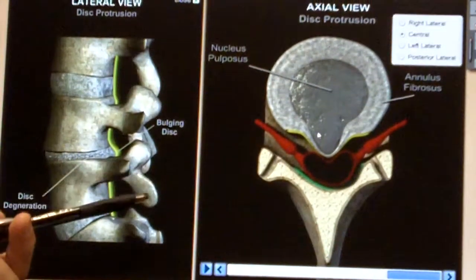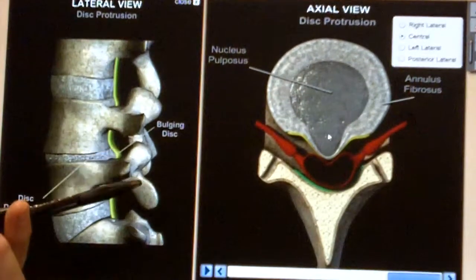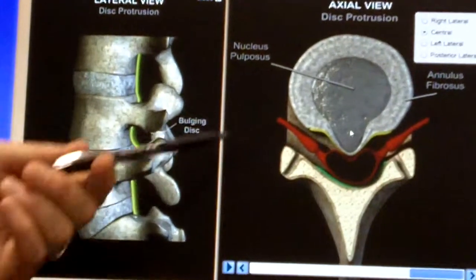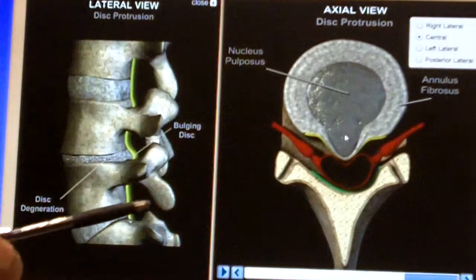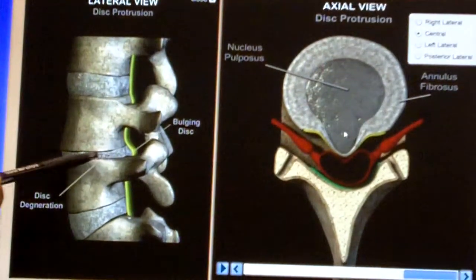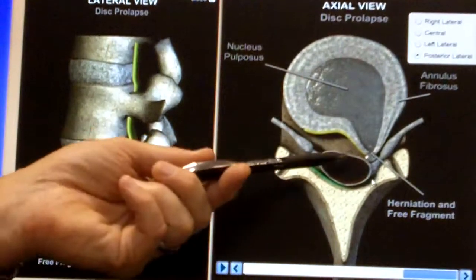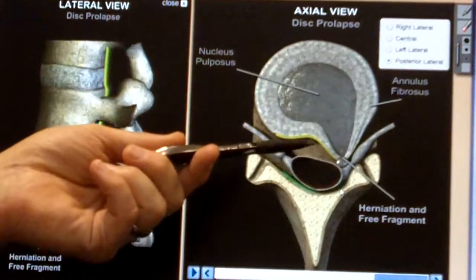The vast majority of times, these conditions — slipped, bulging, or herniated discs — not only can be treated conservatively, but are best treated that way, because surgery poses risks of nerve damage or scar tissue formation, and surgery doesn't correct the underlying mechanical problems that cause the weakening of the disc to begin with. Only very rarely — less than 2 to 3% of the time — does a more serious situation occur.